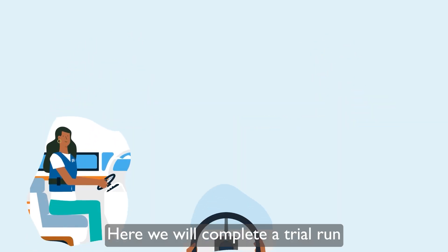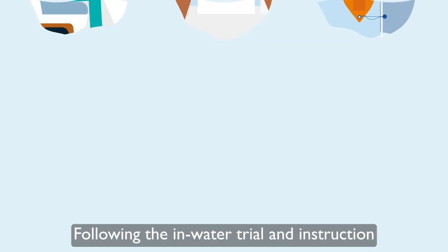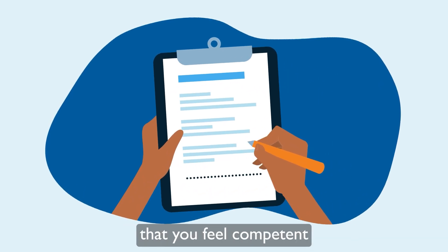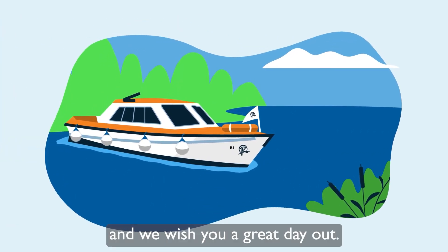Here we will complete a trial run, where we will help to ensure you are confident with the controls and steerage of the boat. Following the in-water trial and instruction, you will be asked to confirm that you feel competent to safely take control of the boat. After that, you'll be ready to go, and we wish you a great day out!